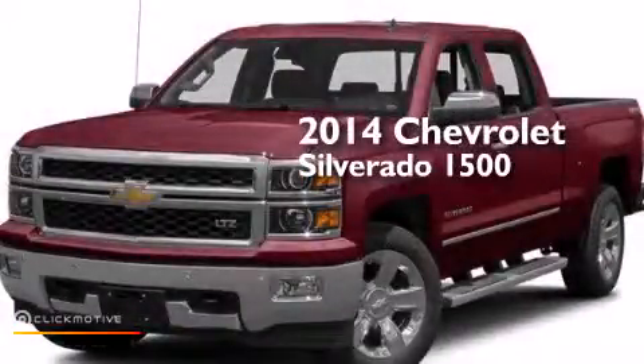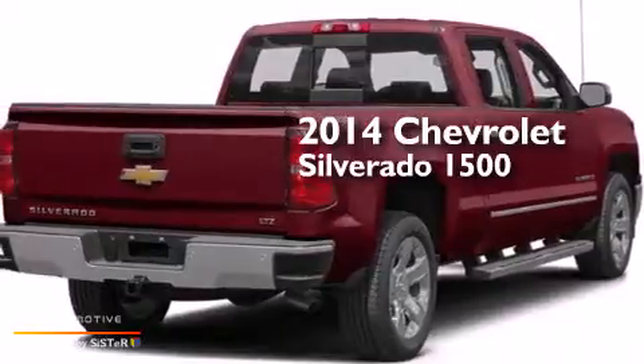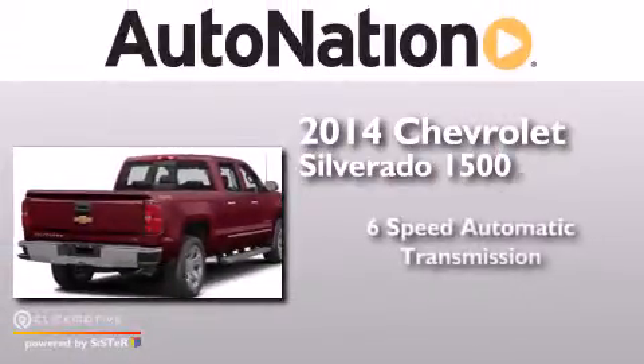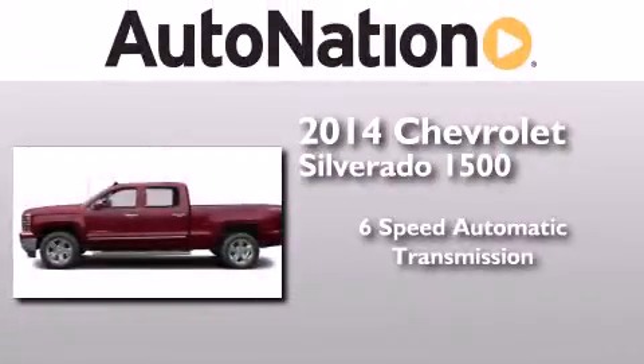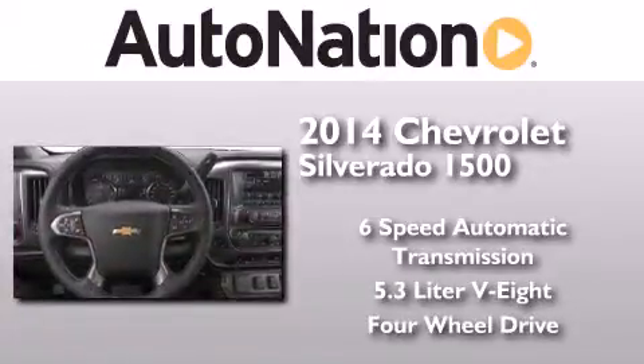This is a brand new 2014 Chevrolet Silverado 1500. This truck has a 6-speed automatic transmission, a 5.3 liter V8, and the added capability of 4-wheel drive.